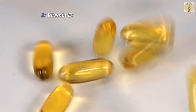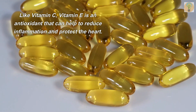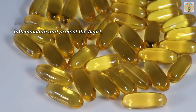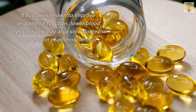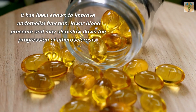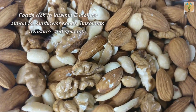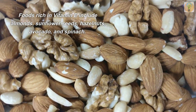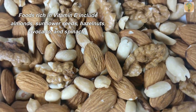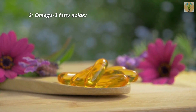Number two: Vitamin E. Like vitamin C, vitamin E is an antioxidant that can help to reduce inflammation and protect the heart. It has been shown to improve endothelial function, lower blood pressure, and may also slow down the progression of atherosclerosis. Foods rich in vitamin E include almonds, sunflower seeds, hazelnuts, avocado, and spinach.